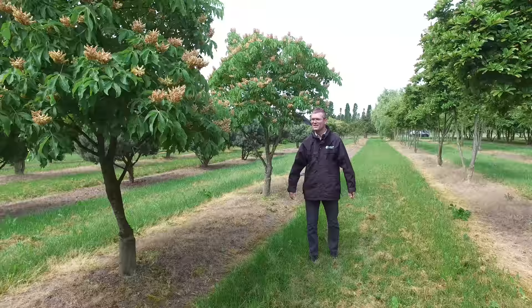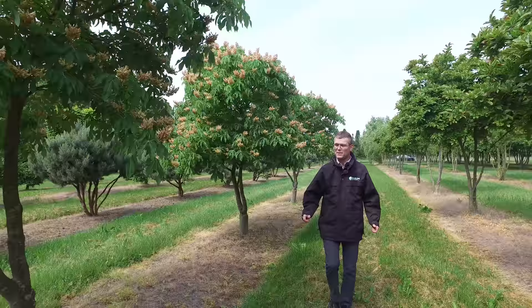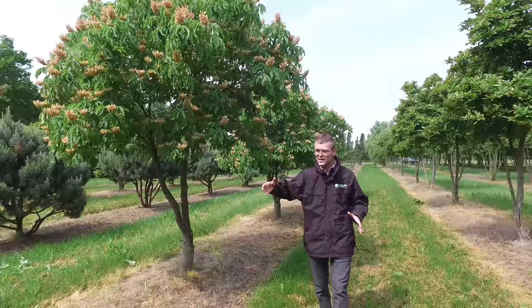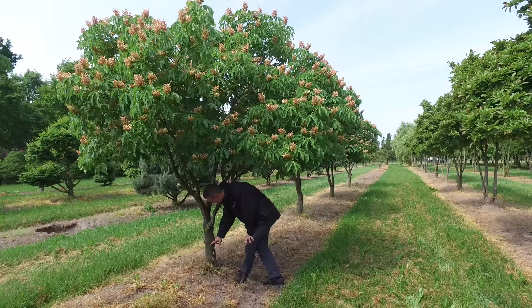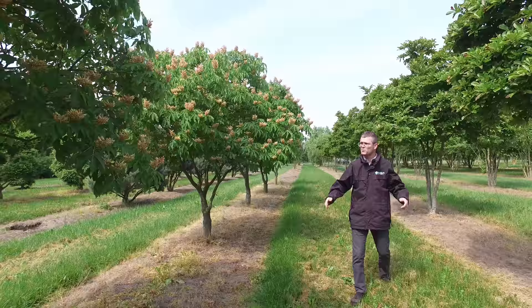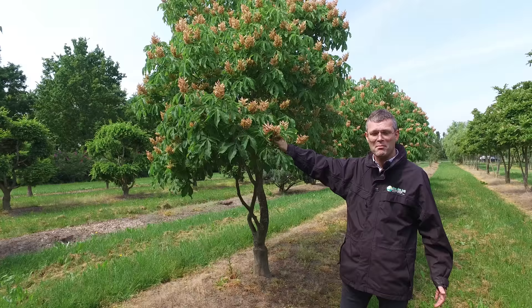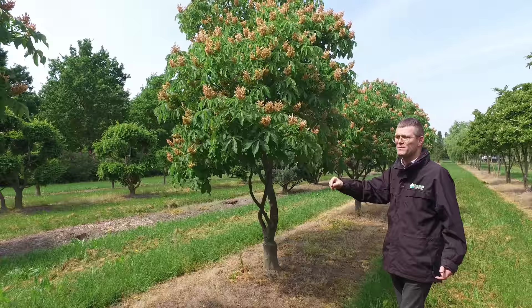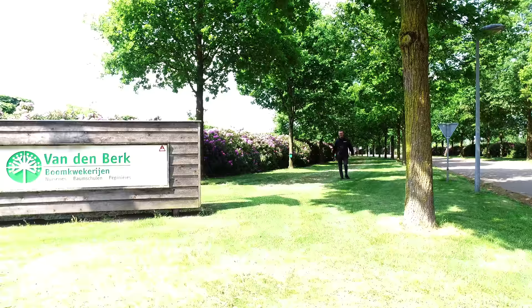This is Aesculus mutabilis 'Induta' — a very nice tree that stays quite small, getting up to three to five meters depending on the grafting height. Usually it's grafted onto a single stem at 150cm or two meters high, but these have been grafted on a small foot. The flowers appear in May–June and are a salmon pink and yellow. It is not vulnerable to the leaf miner, so it's a nice healthy tree. It can also stand in full pavement — a great solitary for a smaller garden, an urban garden, or a front yard. Aesculus mutabilis 'Induta'.